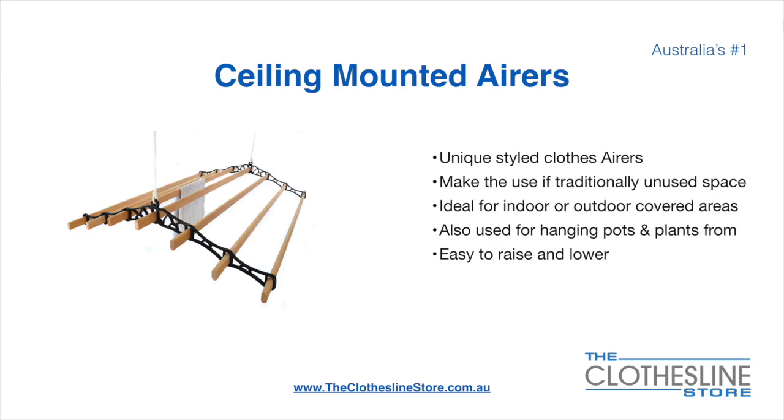Ceiling mounted airers are a unique product. They make use of traditionally unused space. They are ideal for indoor and outdoor covered areas. They can also be used for hanging pots or plants. They are very easy to use because you raise and lower them via a pulley system.